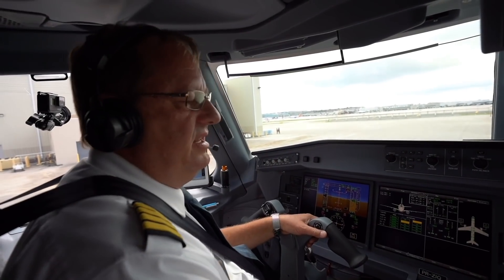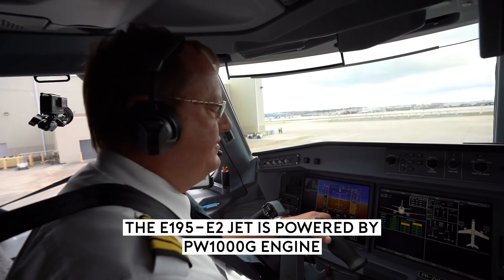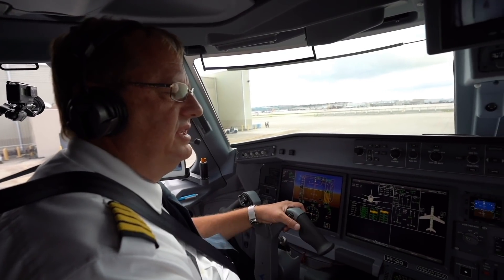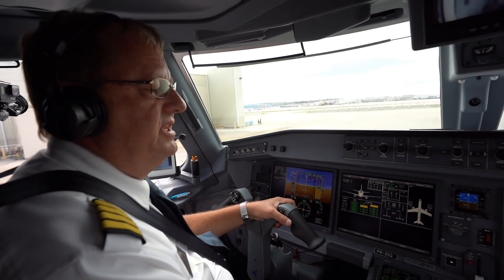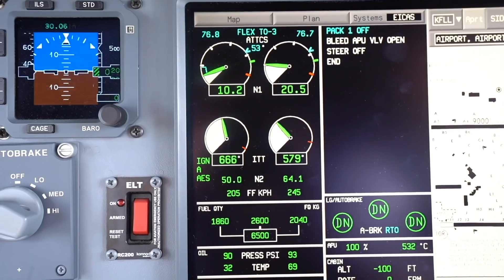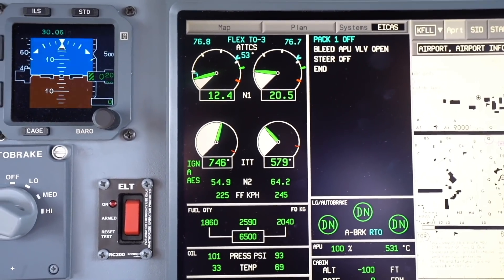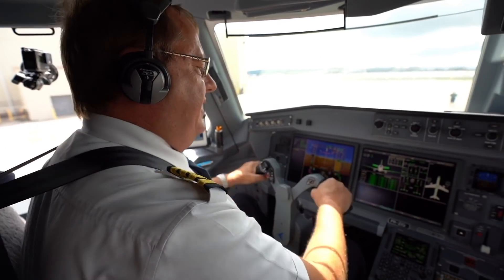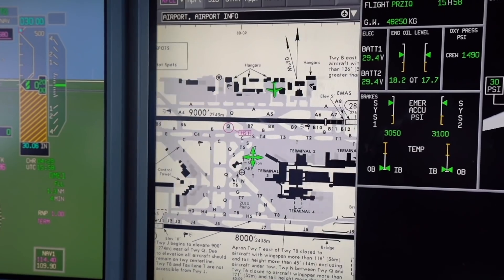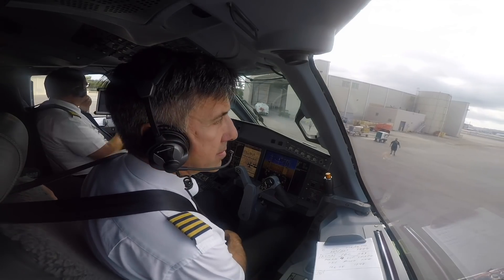This engine takes about 90 seconds to start. The first 45 seconds is only to stabilize the rotation of the core, and then it puts ignition and fuel. Starting number one. The green airplane is where we park it, and we're going to take off from runway 10 left.